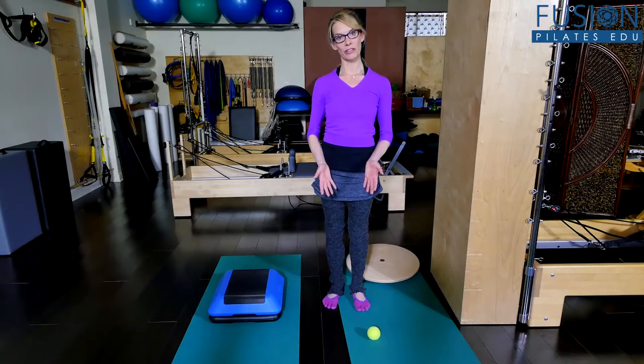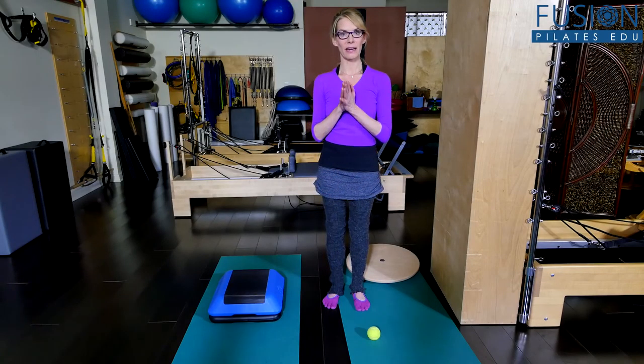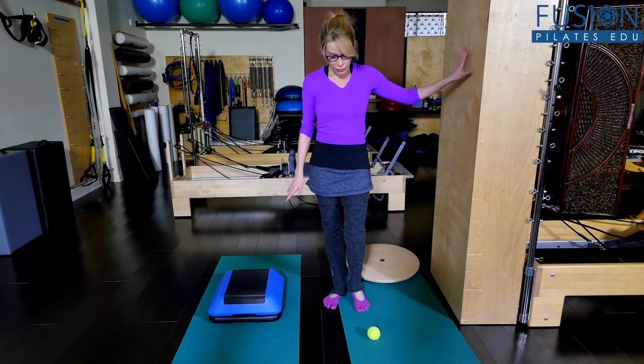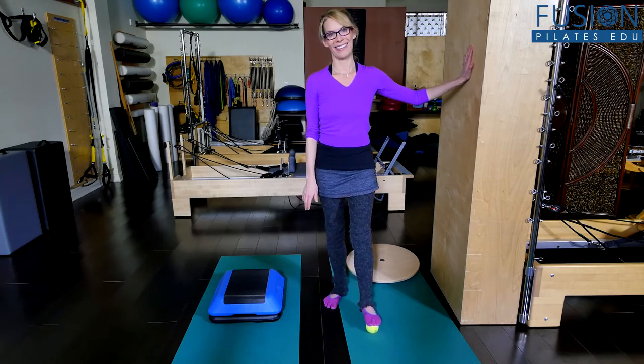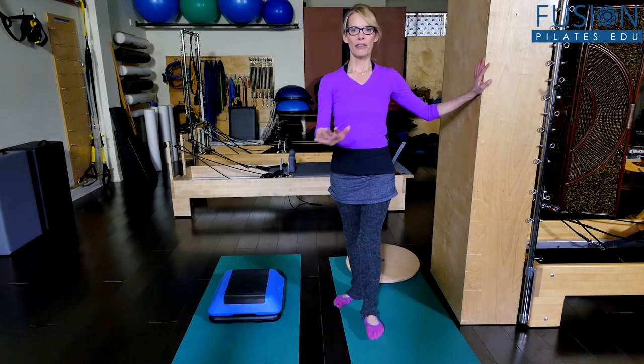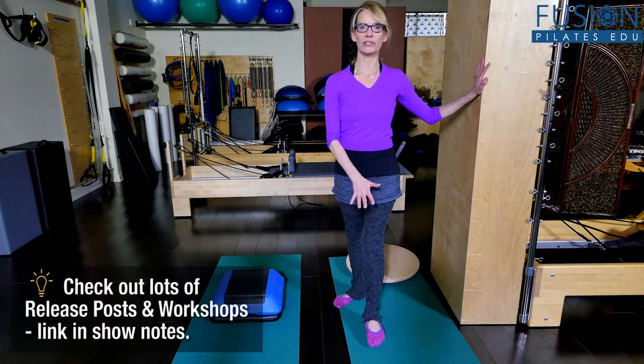In the Pilates studio, we have a number of different things we can do to build up different skill sets that will help us with walking outside, hiking, or climbing stairs. One of the simplest things is foot balancing exercises — release work on your feet that's going to create the right amount of strength and flexibility. The feet are built for mobility, and if you've watched our site before, you've seen numerous different kinds of foot release work and foot strengthening work.